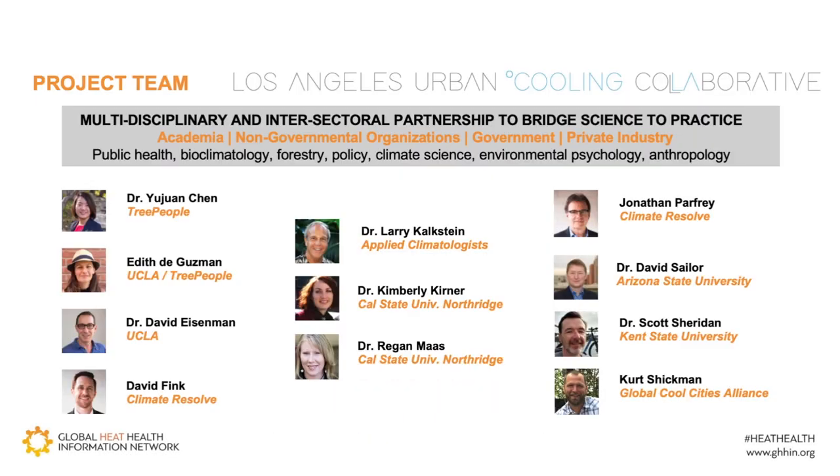Now that we've covered a bit of the context about the issue and some of the relevant factors, let's talk about solutions. I've been fortunate to be part of a group of researchers and practitioners who set out to explore the potential of reducing public health impacts of urban heat through land cover modifications. We founded the Los Angeles Urban Cooling Collaborative in 2015, which has representation from academia, non-profit organizations, and government, and it's really a national collaborative with partners in all parts of the US focused on piloting new approaches in LA and sharing our process with other regions.